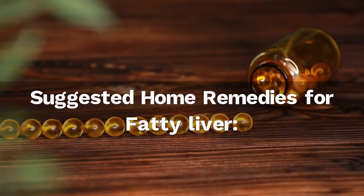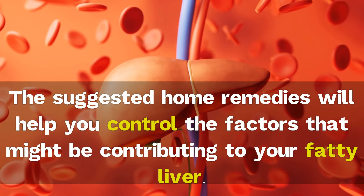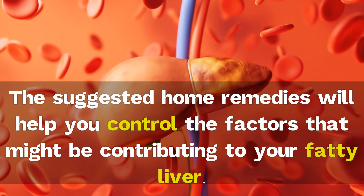Suggested home remedies for fatty liver. The suggested home remedies will help you control the factors that might be contributing to your fatty liver.